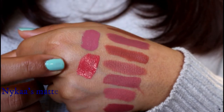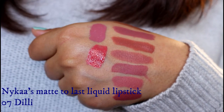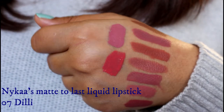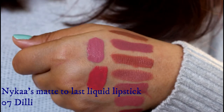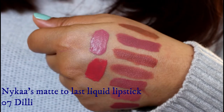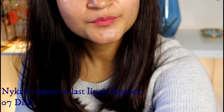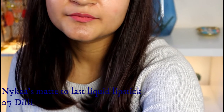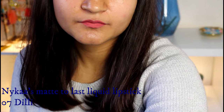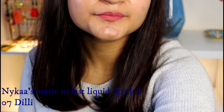Then we have Naika's Matte To Last liquid lipstick in the shade Dilly. This is a bright coral-pink kind of shade more suitable for light to medium skin tones, though it will look different on different skin types. The texture of this liquid lipstick is very thin and liquidy, and the formula is very lightweight. It takes ages to dry out and give that complete matte finish because of the liquidy consistency — that's the only thing I don't like about it — but otherwise the shade is really flattering.